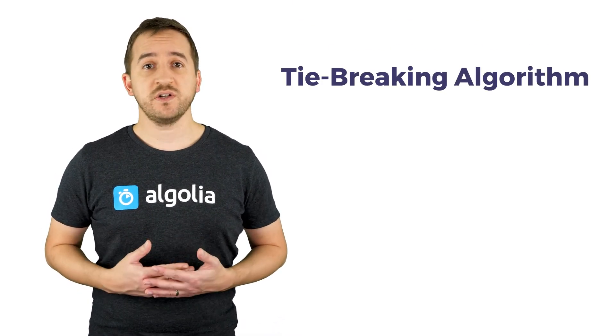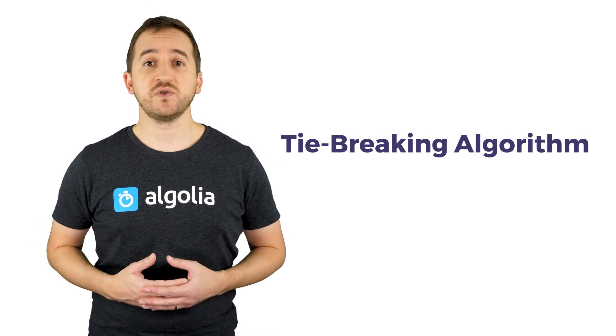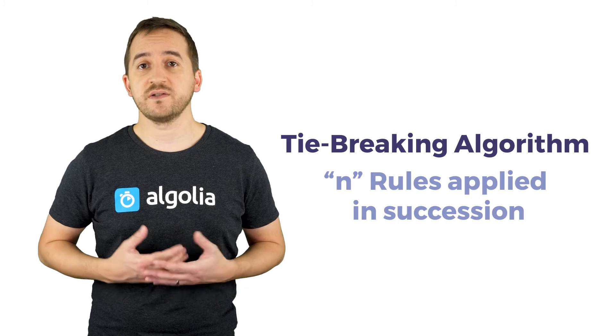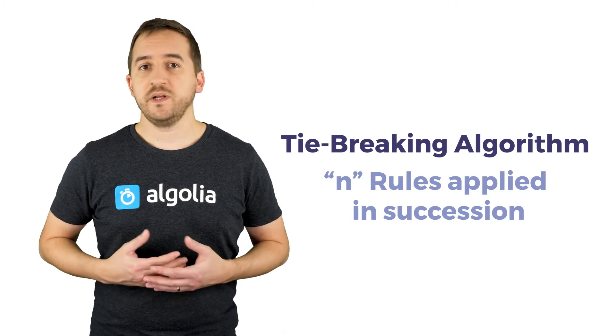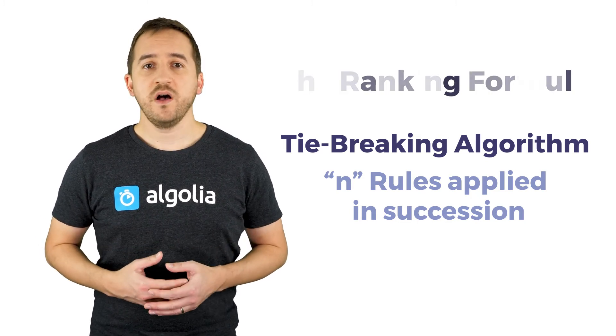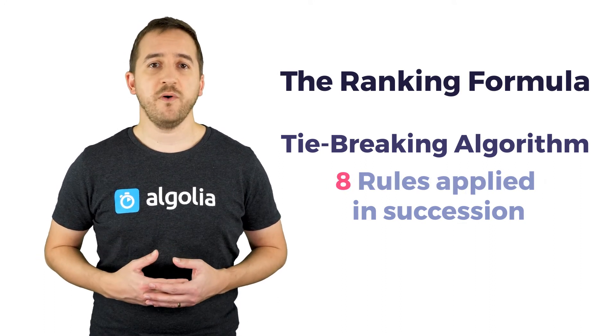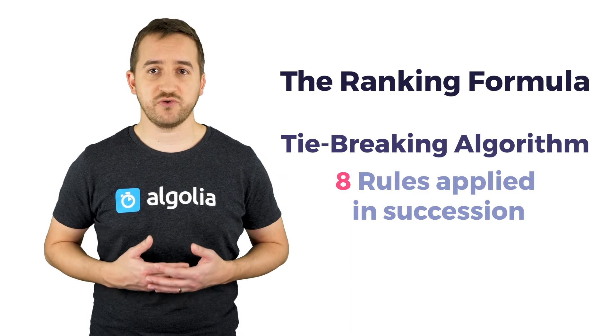Algolia has a radically different approach. Instead of computing a single global score to sort the results at once, our engine uses a tie-breaking algorithm to calculate n scores and applies up to n sortings successively. We named this tie-breaking algorithm the ranking formula. It is composed of eight criteria, making up for eight different scores to sort the search results.